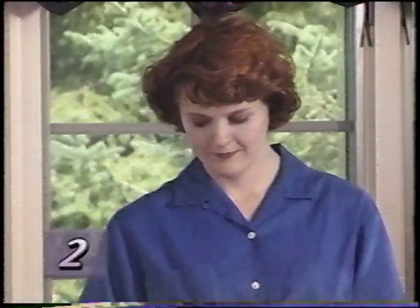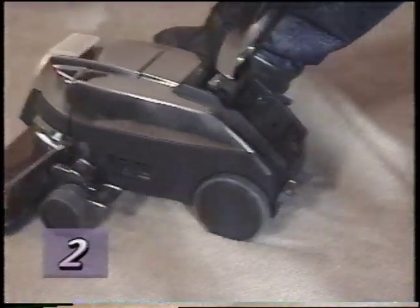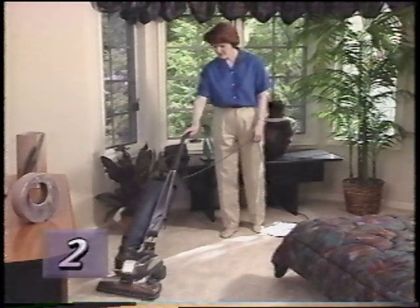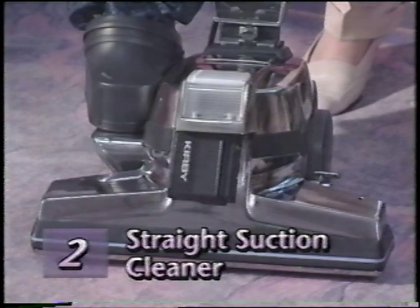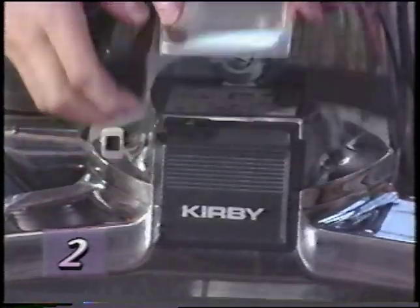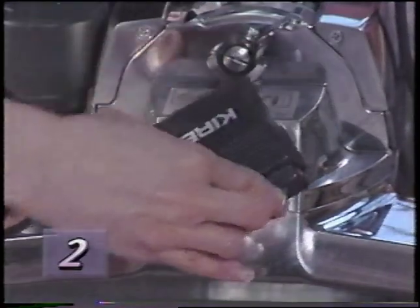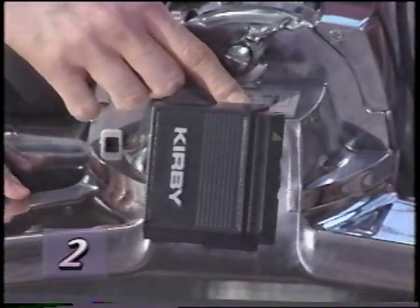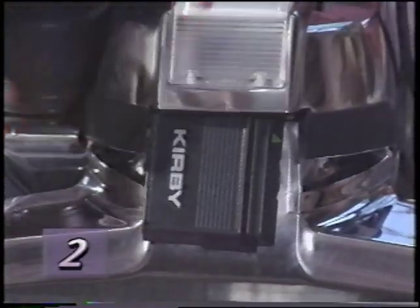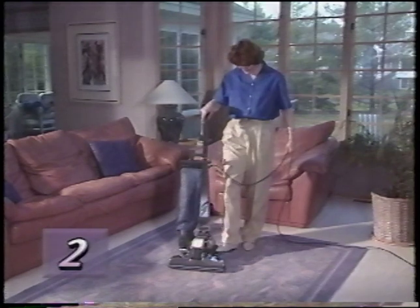If you want power assist, engage Tech Drive by pushing down the green D side of the Tech Drive power assist pedal. Straight suction cleaning allows you to vacuum delicate carpets without use of the brush roll. With the Kirby off, raise the headlight hood, turn the belt lifter counterclockwise until the red arrows line up, then lower the headlight hood. The brush roll is now disengaged, and your Kirby will operate as a straight suction cleaner.